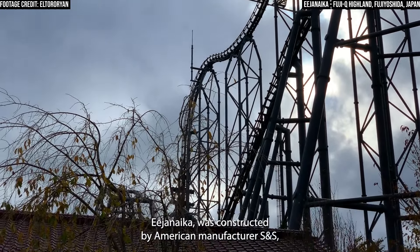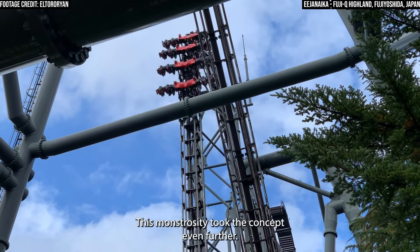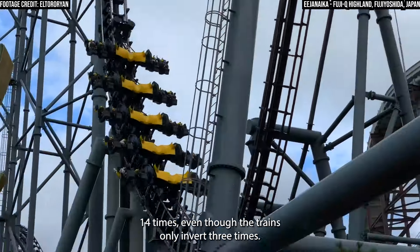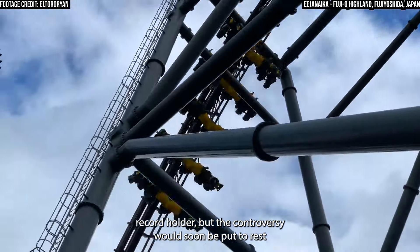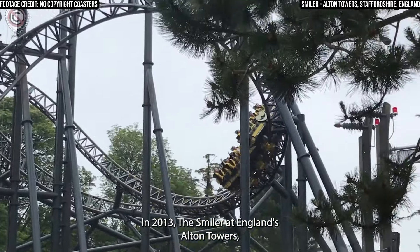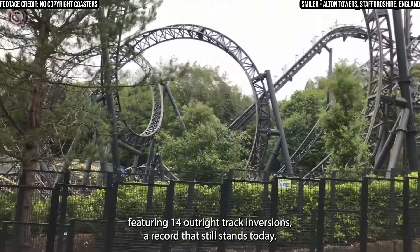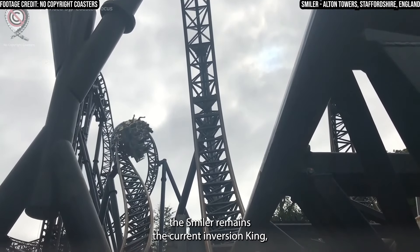Opening in 2006, Eejanaika was constructed by American manufacturer S&S, who acquired Arrow's assets upon their bankruptcy. This monstrosity took the concept even further, standing at a towering 76 metres tall, while flipping riders upside down 14 times, even though the trains only invert three times. Debate raged over whether Eejanaika should be considered the inversion record holder, but the controversy would soon be put to rest when another coaster claimed the record for its own. In 2013, the Smiler at England's Alton Towers — the prototype of German manufacturer Gerstlauer's Infinity Coaster model — opened featuring 14 outright track inversions, a record that still stands today. While some might still argue that Eejanaika stands as its equal, the Smiler remains the current inversion king.